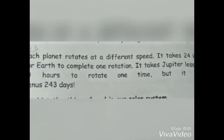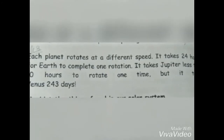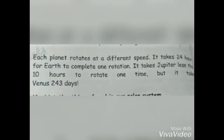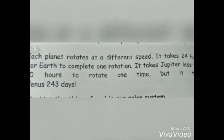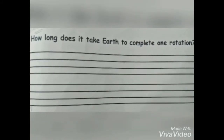All planets' orbital speeds differ from each other because it depends on how far each planet is from the Sun. The closer a planet is to the Sun, the stronger the Sun's gravitational pull on it, and the faster the planet moves. Similarly, if the planet is far from the Sun, the weaker the Sun's gravitational pull and the slower it moves on its orbit.